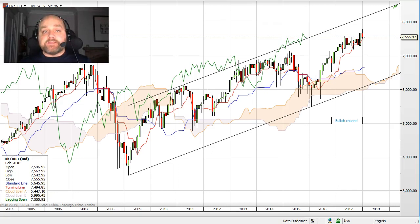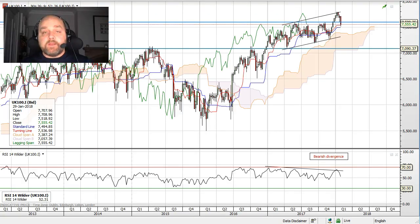On a longer term basis we remain bullish — we're in a bullish channel, have been since 2009. The weekly chart has also seen a bullish channel on a more shorter term basis, and this has been accompanied by a weaker RSI, so this tells us there's bearish divergence going on, with prices moving higher and the oscillators moving lower.